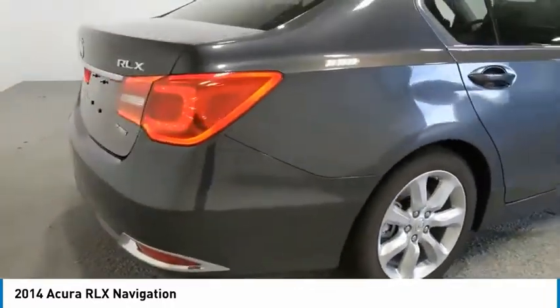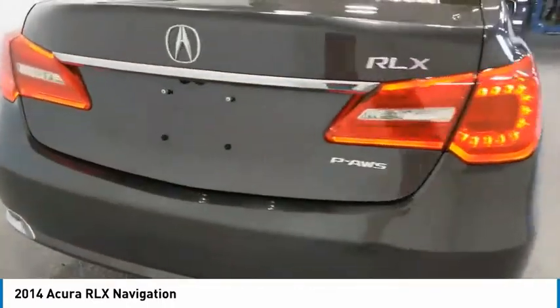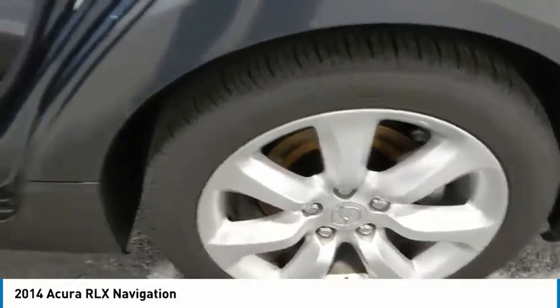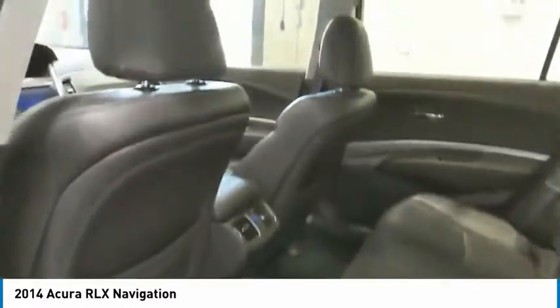Its interior is beautiful, spacious, big, light, and airy. The Acura RLX features elegant styling which gives buyers even more of the exclusivity luxury owners crave. You can't resist it.